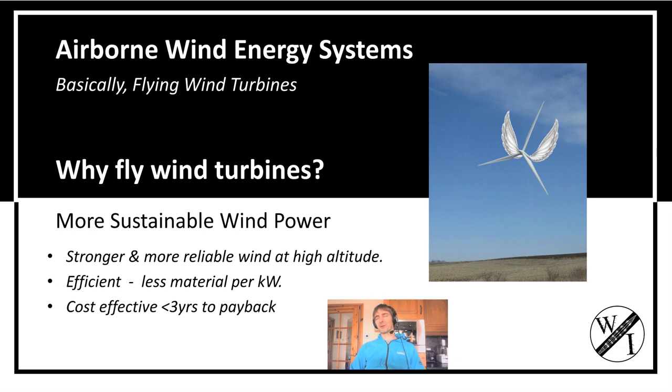Airborne Wind Energy Systems is a science that's fairly new. It's basically flying wind turbines and how you make them very lightweight, very cheap, and fly in better wind so you can get more power for less cost.